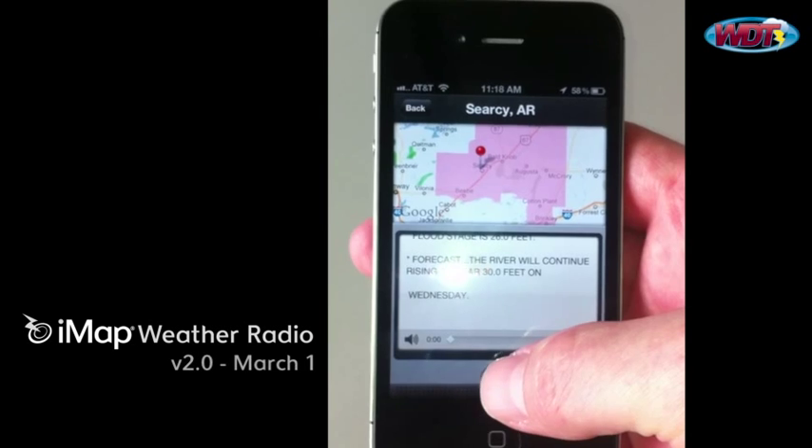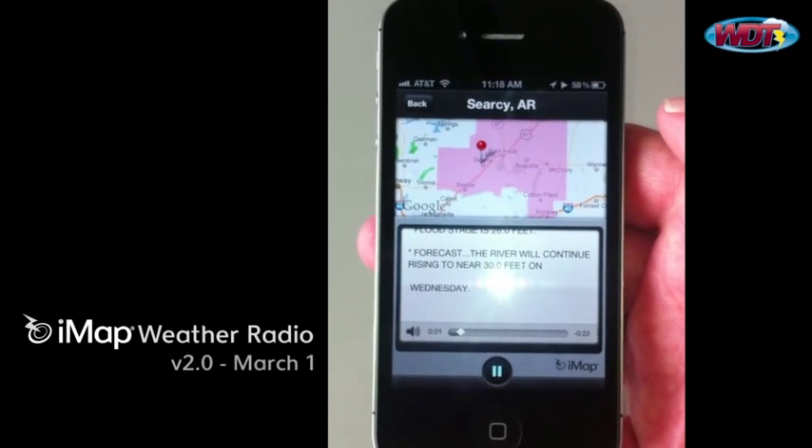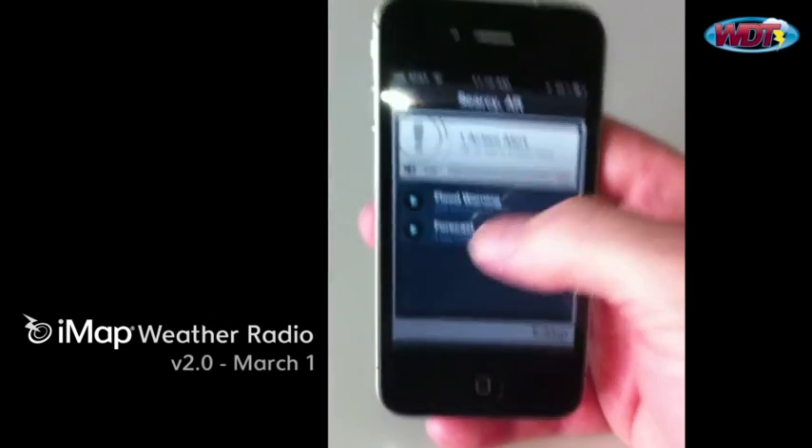You can read the text of the flood warning here. And it is a weather radio, so of course it needs to have some audio capability. The warning continues for the White River at Acosta until further notice or until the warning is kept.